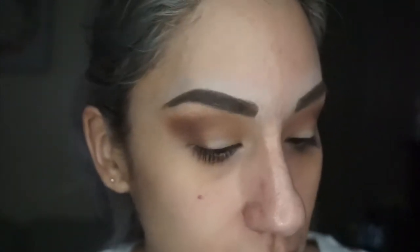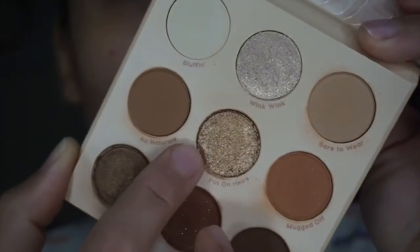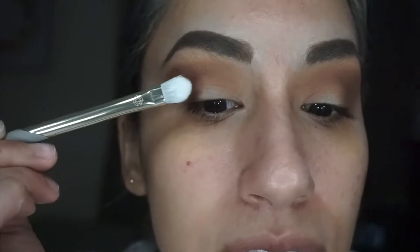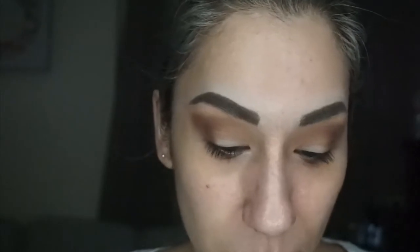Now jumping into the shimmers — I want to do two shades, one in the middle and one on the inner lid. The two I really liked were Hairs for the center and Wink Wink on the inner corner. I'm trying out the Complex Culture precision eyelid brush — it's a little bit bigger than my usual ones, so I'll use it for the center and another for the inner, since it's a bit large for the inner corner.